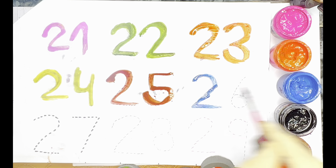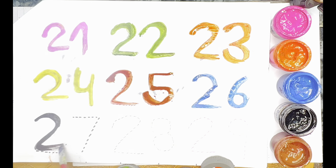Next color — Black Color — 27. Black Color — 27.